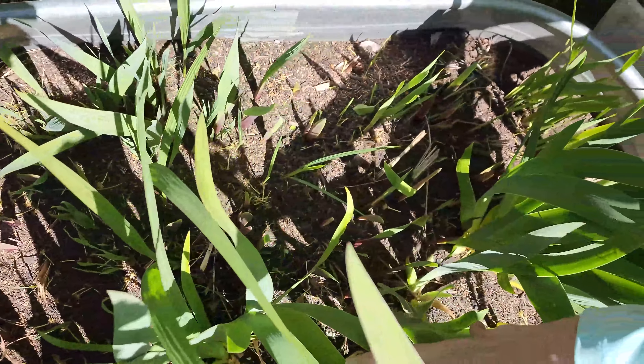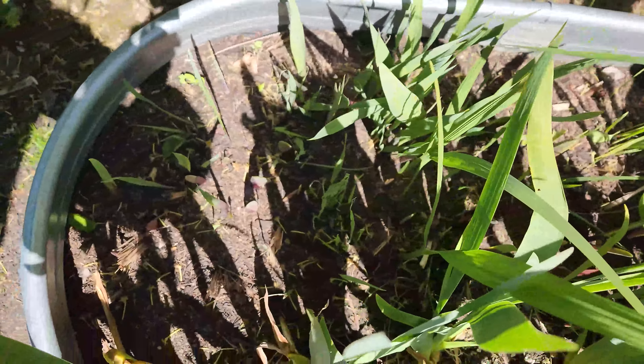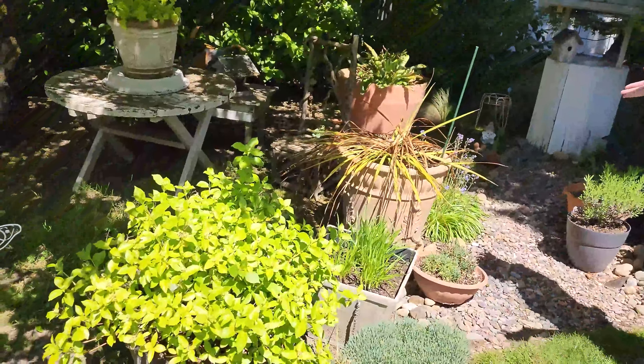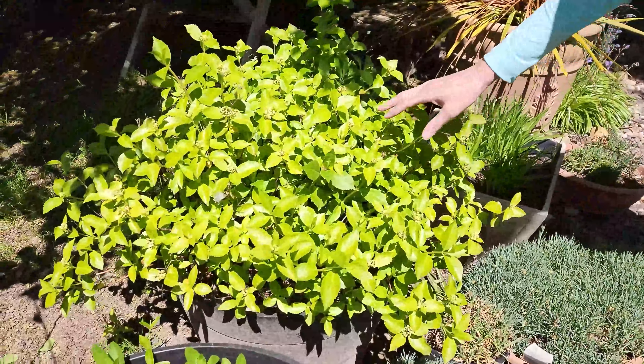We've got quite a few gladiolus - even more than I realized. We need to pull some out of here; it looks like we have to thin these out. We divided these last year, and a lot of the little baby corms that we had in there have really grown in size. We have containers everywhere - let's look at our hydrangea here. I can't wait for this to bloom - it's getting so close.